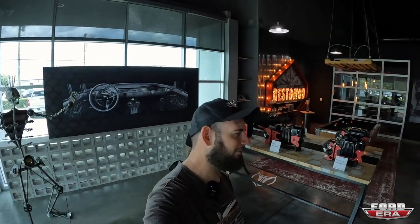What is up everybody and welcome back to another episode of Forward Era. We are at Restomod Air and we're going to do a shop tour. We've got Mike here.